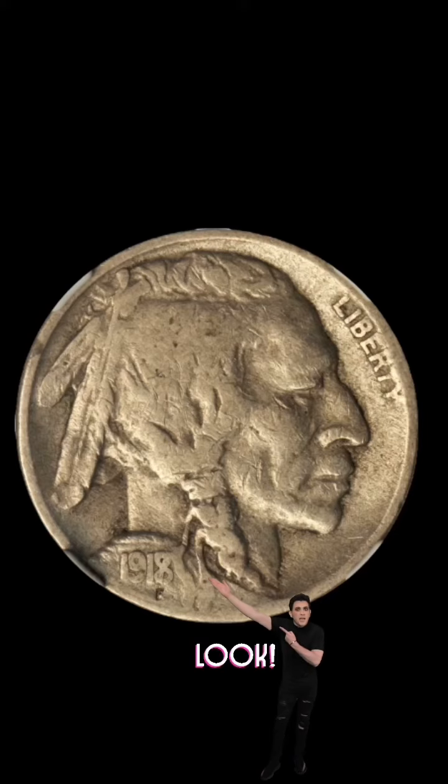The 1918 Native American coin has an error — the 8 is stamped over the 7. Was this a mistake, or an attempt by the U.S. Mint to reuse old coins?